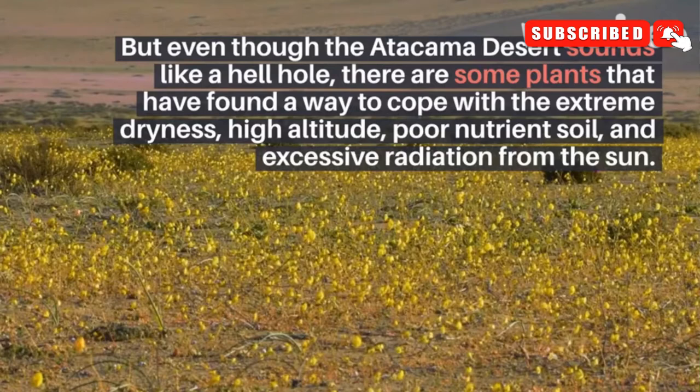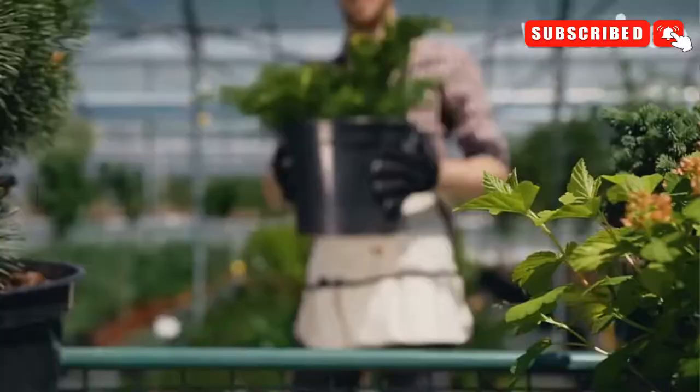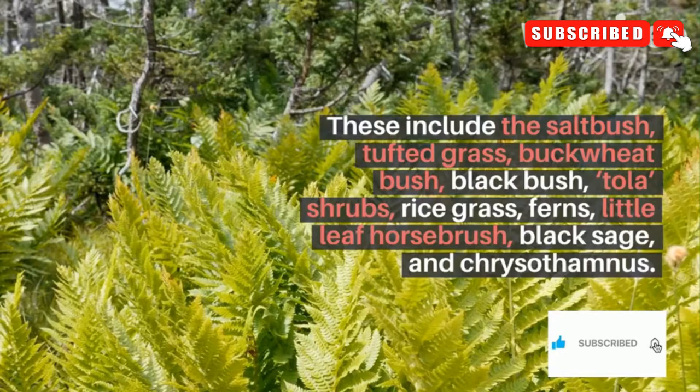But even though the Atacama Desert sounds like a hellhole, there are some plants that have found a way to cope with the extreme dryness, high altitude, poor nutrient soil, and excessive radiation from the sun. These are generally small, deep-rooted, thorny plants that can reach deep underground to capture some of the moisture found there.